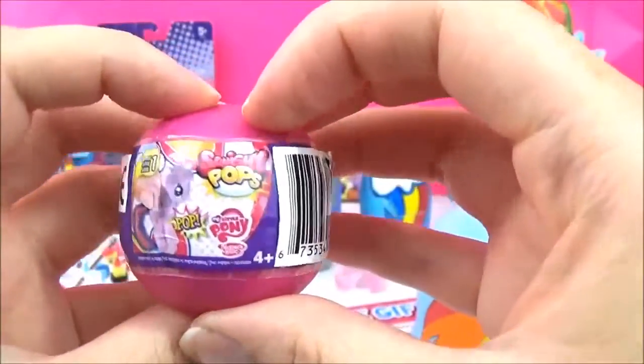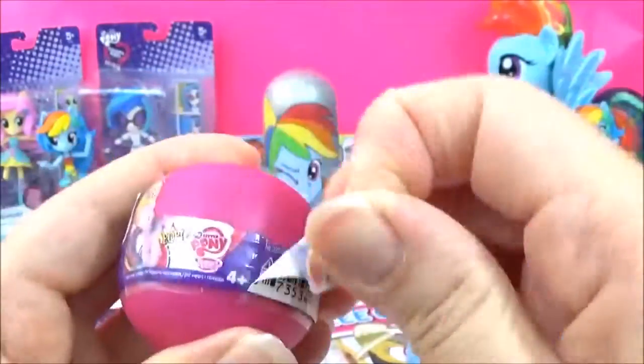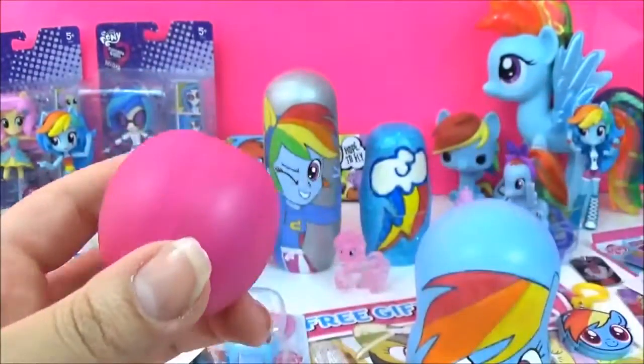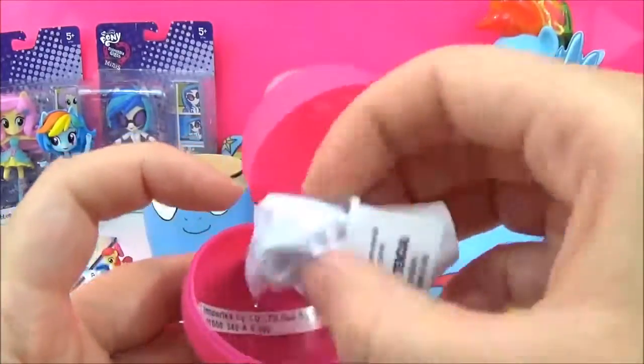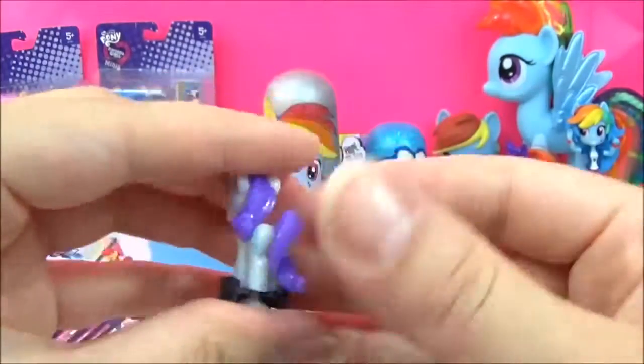The last prize is this Series 1 Squishy Pop. I haven't opened one of these in such a long time. So I wonder what we'll get. I hope it's a pony. It looks like Rarity. Yes, it is Rarity!